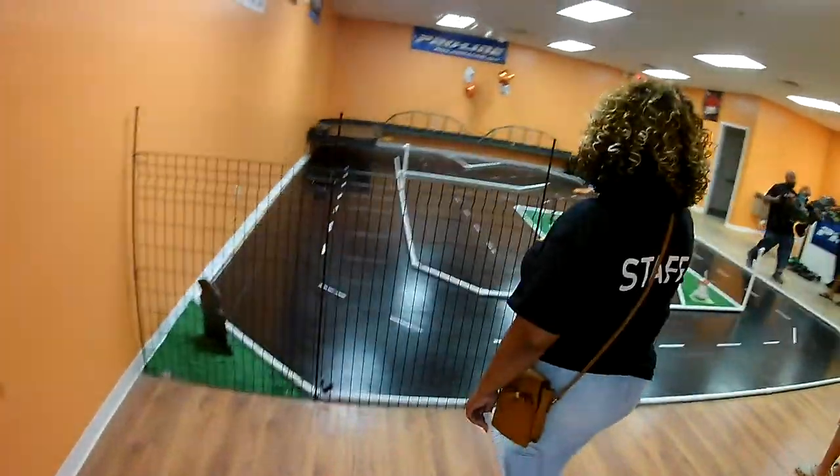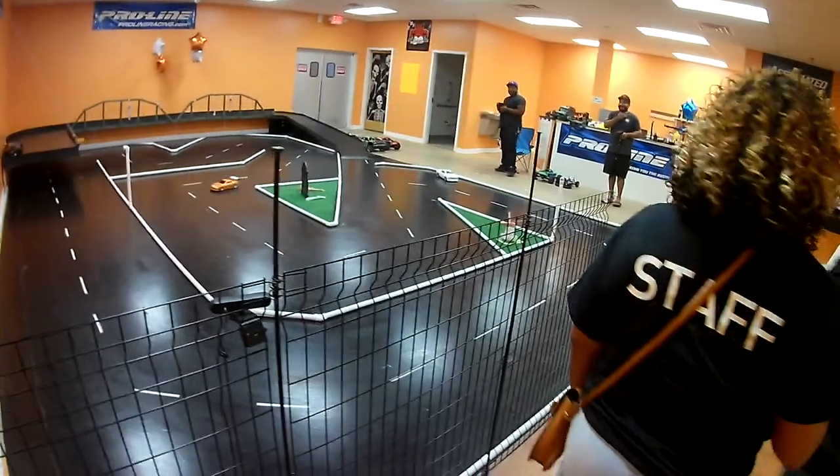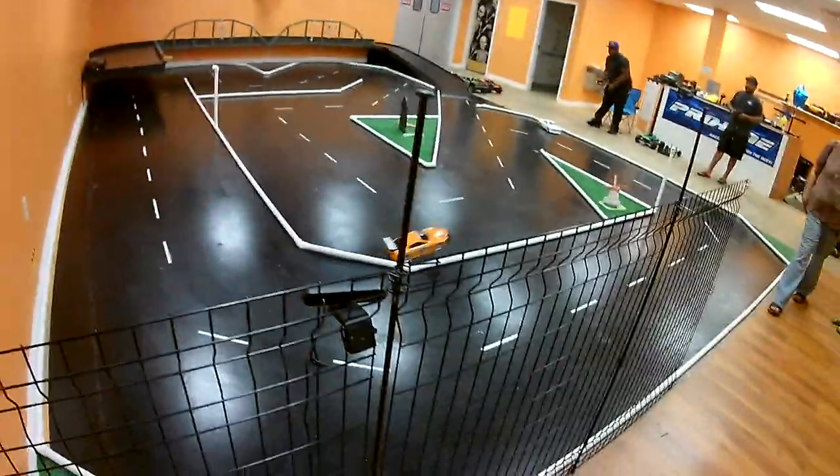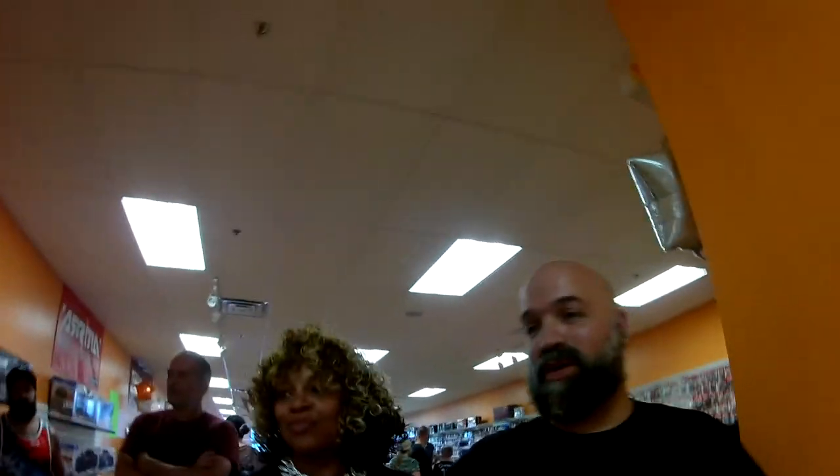One of the biggest things that they've got in this location is they have an indoor track — yes, they've got an indoor drift track. The track is pretty big for what it is.